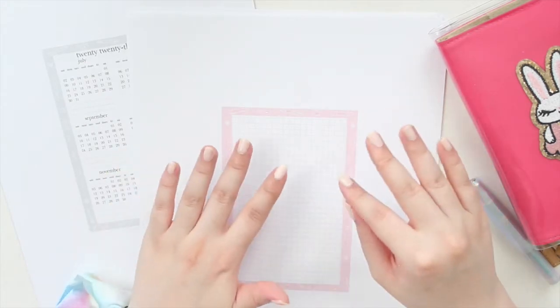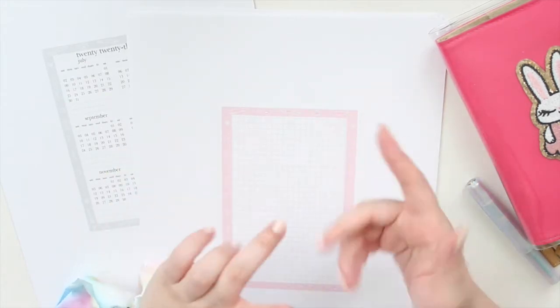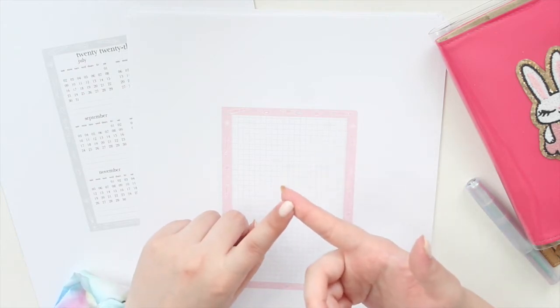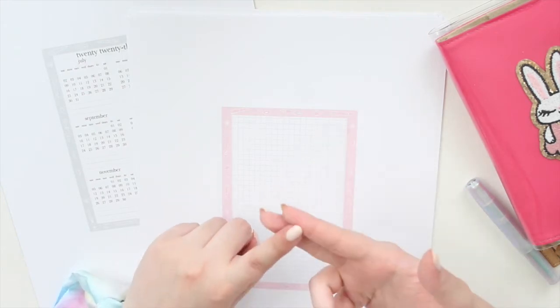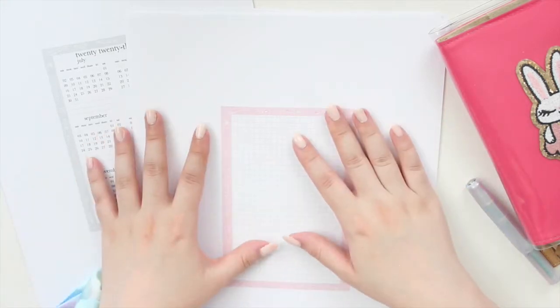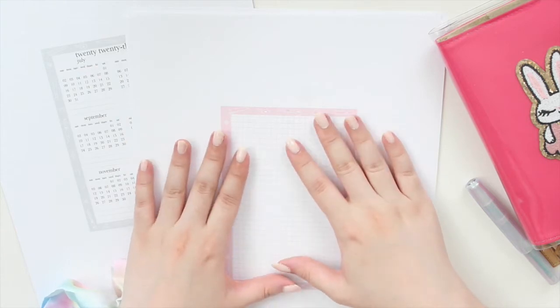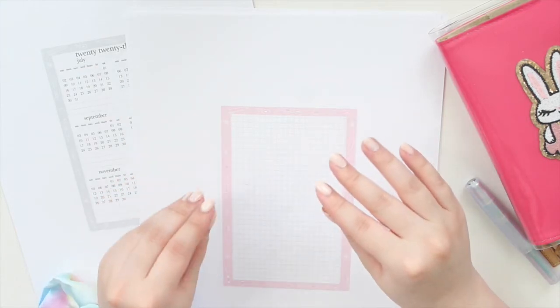If you guys have been following my shop, you know that I have already released the Hobonichi Cousin full page printables as well as the Hobonichi Week size, so naturally that just leaves the ASICS original size left — and that is what you'll find in the shop. Thank you to everyone who has already made an order.